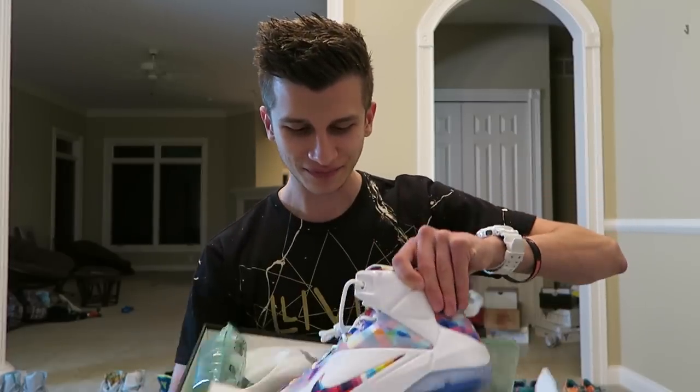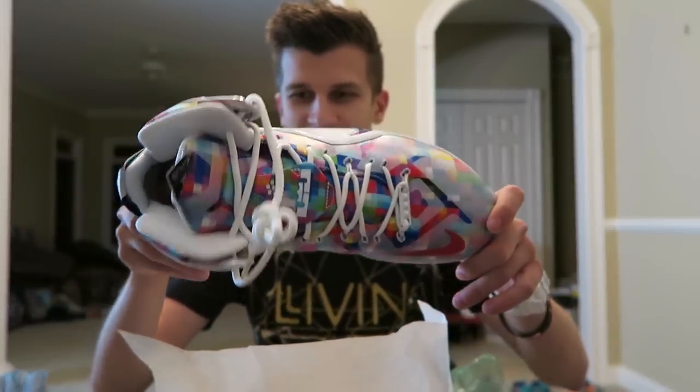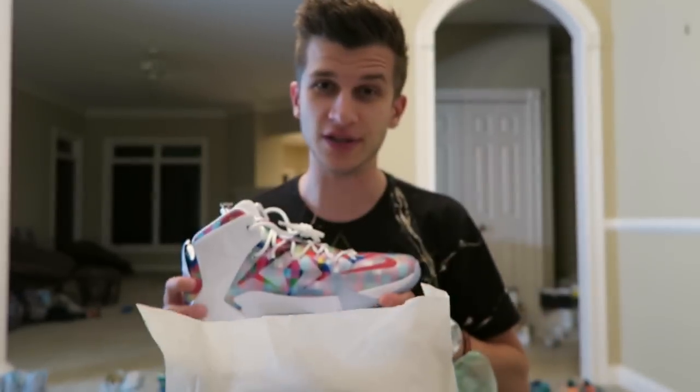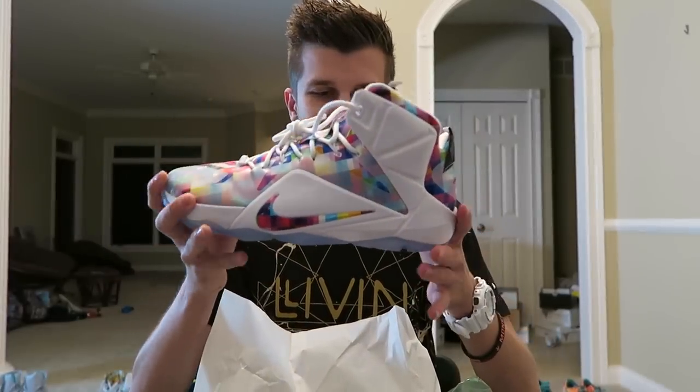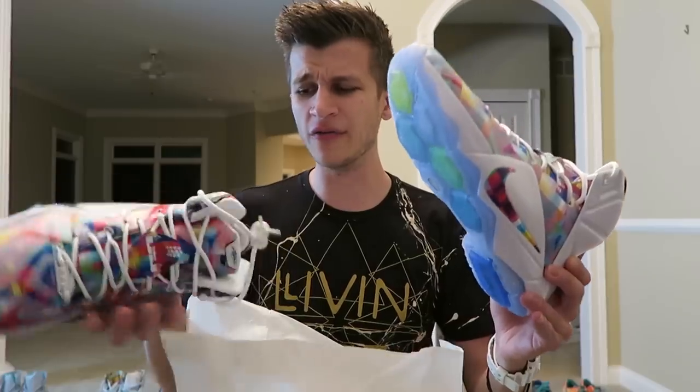I'm going to start off with these brand new ones. These are LeBron 12 EXTs. They aren't even out yet — I got them on eBay early and they are pretty darn perfect. I wear a size 11.5, and almost all of these shoes are basketball shoes because that's kind of where the coolest colors come. Oh my god, you guys ready for this? Check these bad boys out. This colorway is so freaking sweet. It is like a rainbow picnic blanket, and it is freaking awesome.